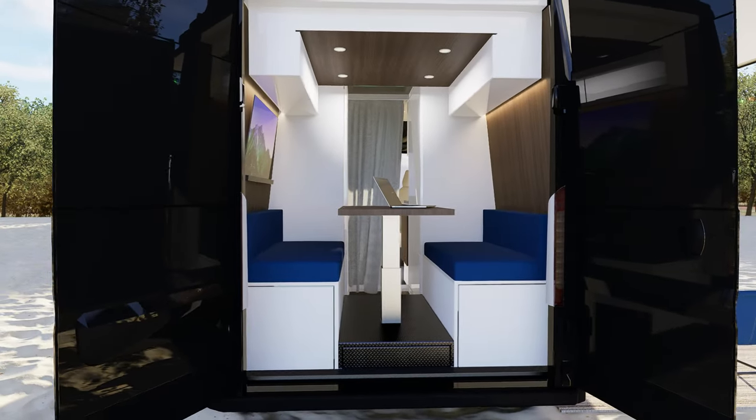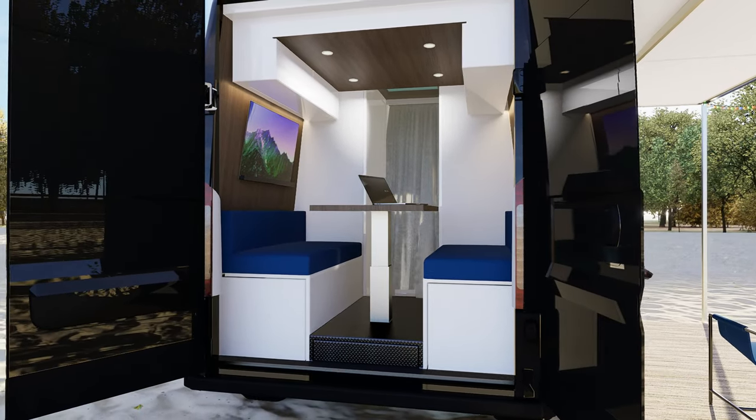Lastly, here is our TV location. Just make sure it clears the drop-down bed.